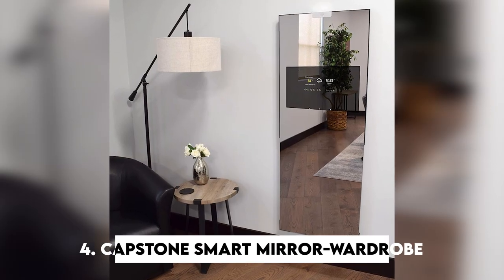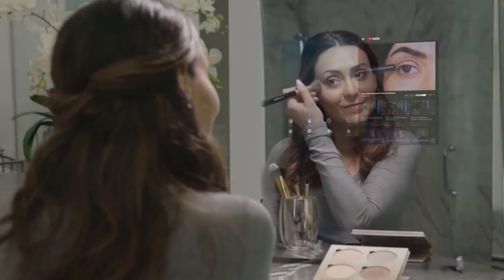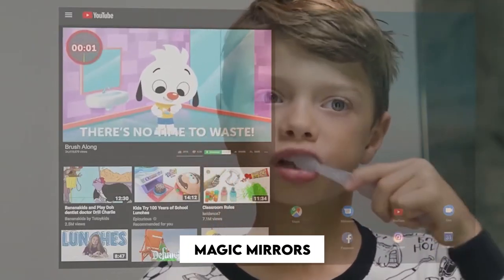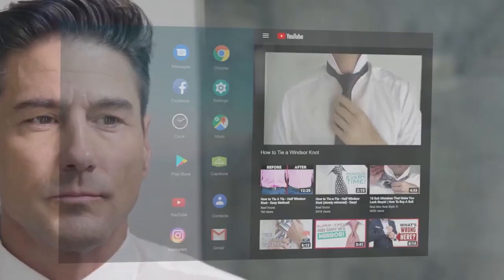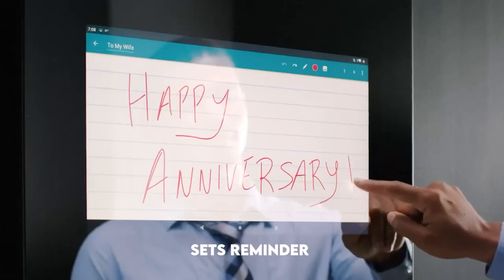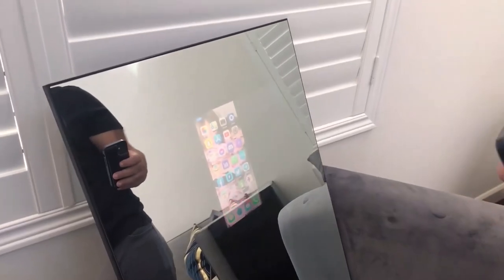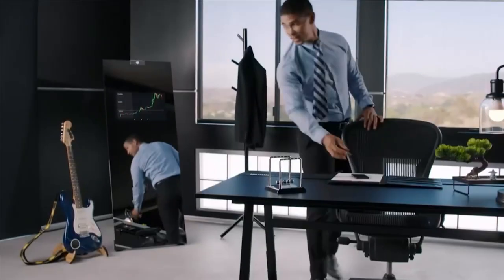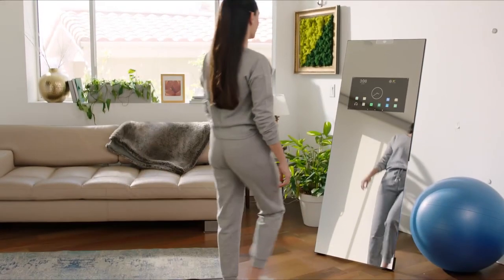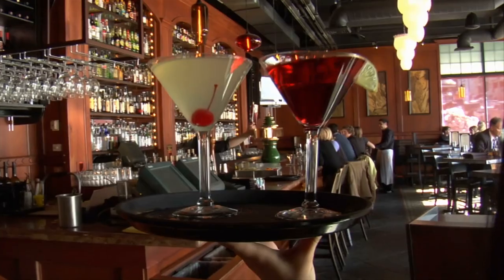Number four: Capstone Smart Mirror Wardrobe. Mirror, mirror on the wall — the Capstone Smart Mirror Wardrobe brings a whole new meaning to magic mirrors. The smart mirror allows you to listen to music, check your emails, and even guides you on how to do stretches. It sets reminders for people's birthdays so you never forget. It works great with any smartphone and connects via Wi-Fi. The Capstone Smart Mirror Wardrobe gives live advice and tips on how you can dress better — it's like a perfect companion. A little on the pricey side, this fascinating device is priced at about $800.